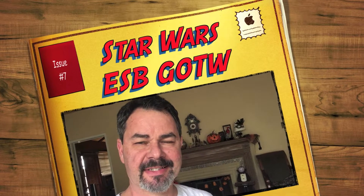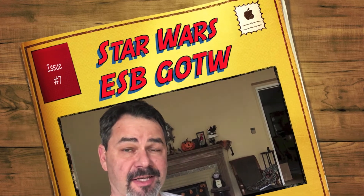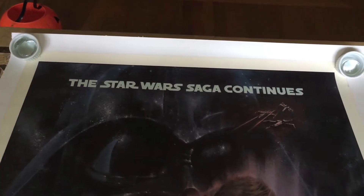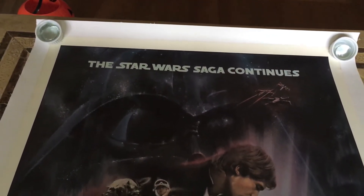Hey Star Wars movie poster collectors. Today I'd like to introduce you to a poster in the long line of great Star Wars movie posters that I think you'll really enjoy. With this poster the Star Wars saga does continue. This is the second movie and this is one of the main posters for that movie.